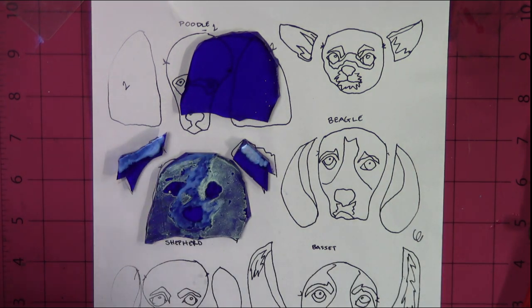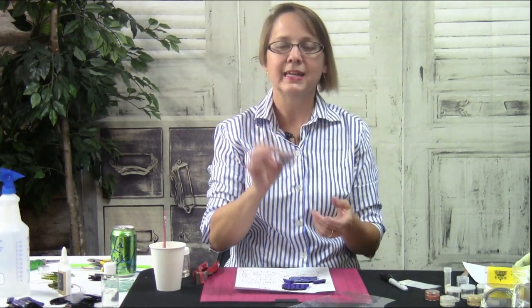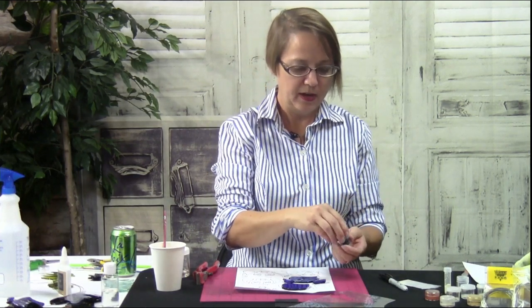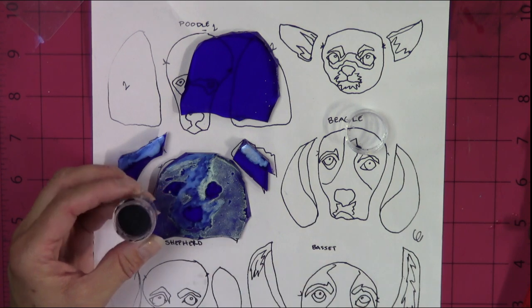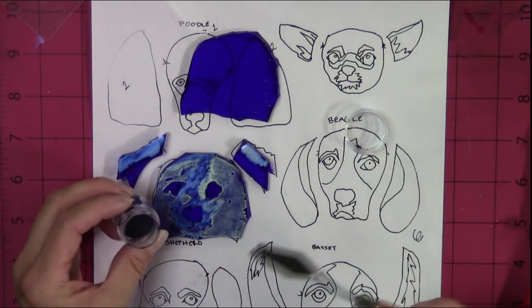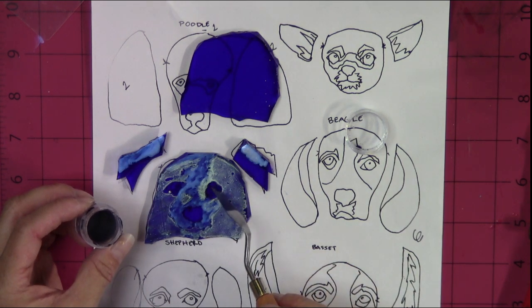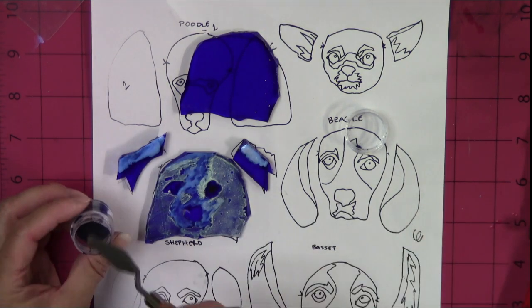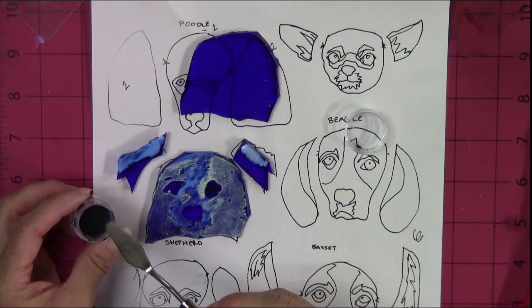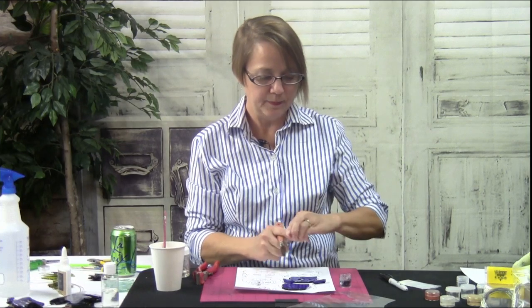Now we are going to put black powder and white frit on his face. These are powdered glass, so they have silica in them — they are very bad for you and the dust is a hazard. What I do is keep them wet — I put water in them so that they are wet. The nice thing about it being wet is it doesn't spread out all over the place — it just smooshes right on. There's no dust; it doesn't fly everywhere. Shepherds often have two different colors of eyes, so I put some black on one side.